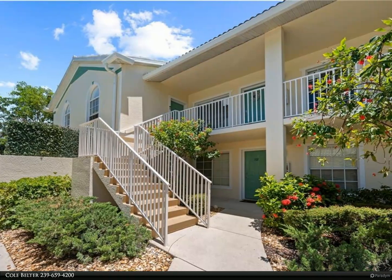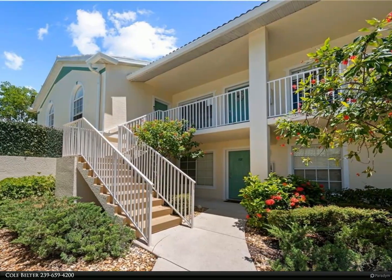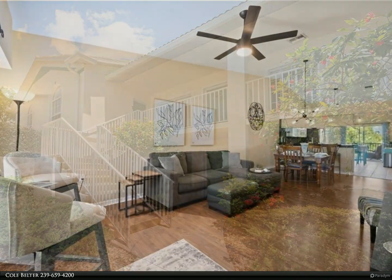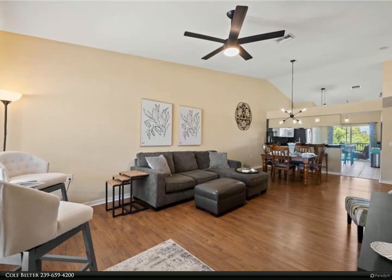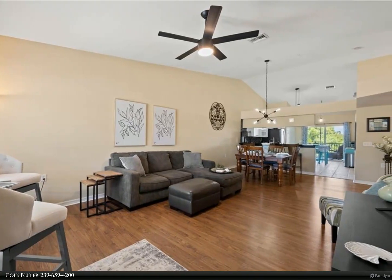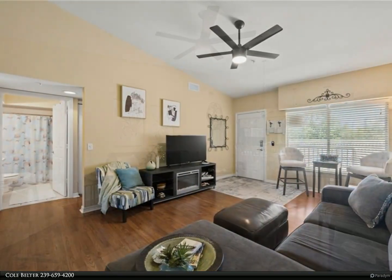This Berkshire Hathaway Home Services Florida Realty property video is presented by Cole Belter. Enjoy maintenance-free living in this lovely three-bed, two-bath condo placed in Bermuda Palms. This must-see condo is located in the rear of the community.